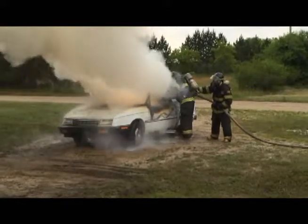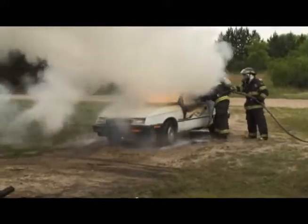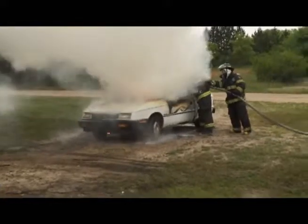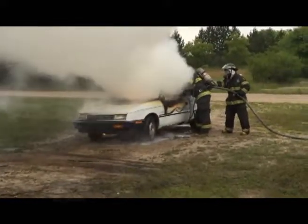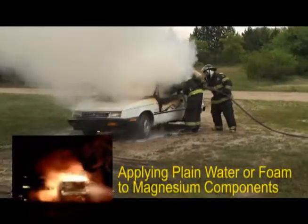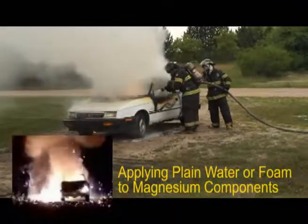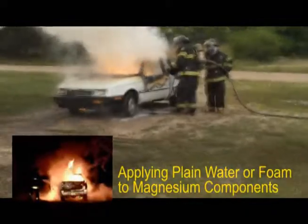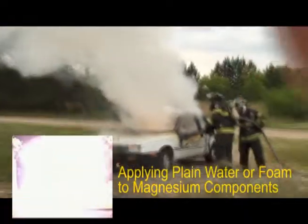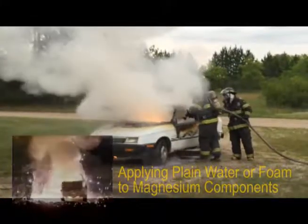To reduce weight, modern cars can have magnesium steering columns, dashboards, seat frames, and door frames. Magnesium can burn over 5,000 degrees Fahrenheit, and when plain water or foam hits the magnesium, the extreme temperatures cause the hydrogen and oxygen to separate into explosive gases, often with hazardous results that can cause injuries or thousands of dollars of damage to the firefighting gear.